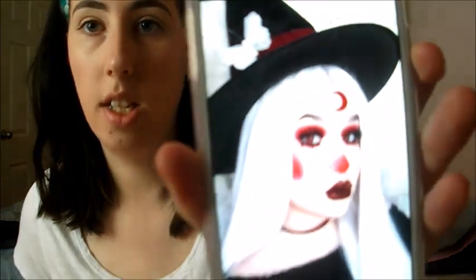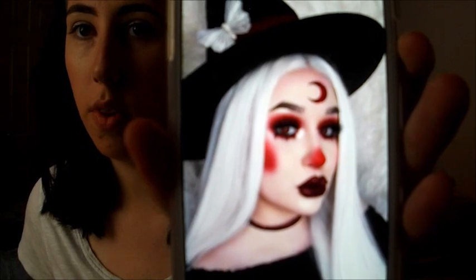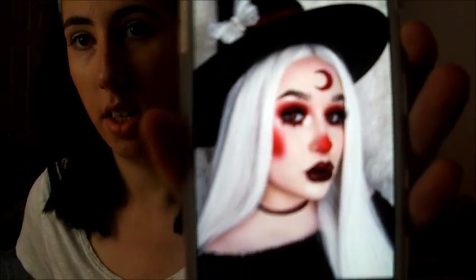I am basing every look that I do off of what I found on Pinterest and stuff, so this is the look I am basing it off of. Credits to whoever created this look because she looks freaking amazing, and mine is going to be like the Poundland version of that.